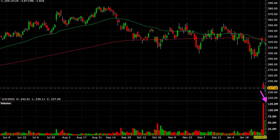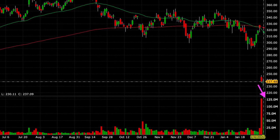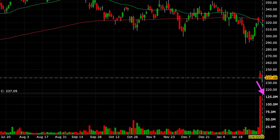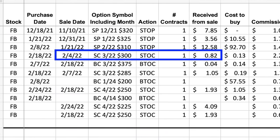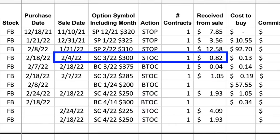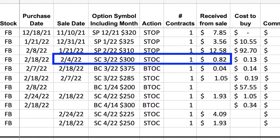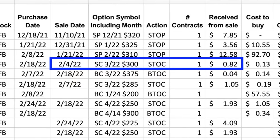On February 4th, after giving it a day, I realized that the Facebook decline just wasn't some knee-jerk reaction. The stock was mostly going to continue going lower because there wasn't any kind of immediate rebound. As a result, I began working to fix this position. So on February 4th, I sold a naked call option in anticipation of Facebook either being assigned to us or my eventual transformation of this cash secured put position into a poor man's covered call.